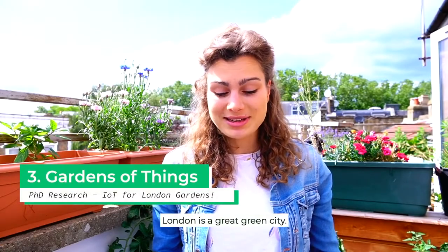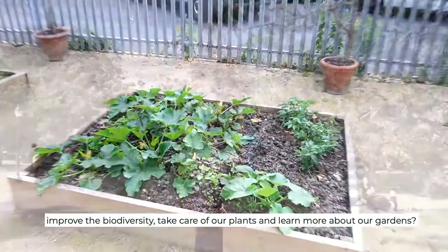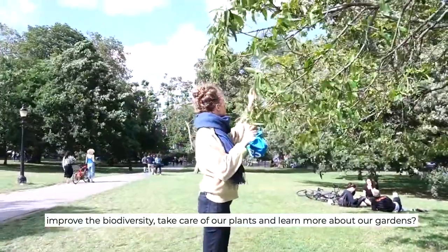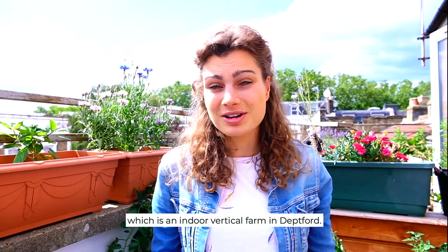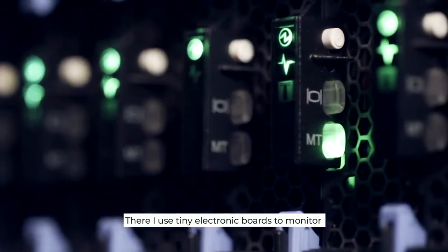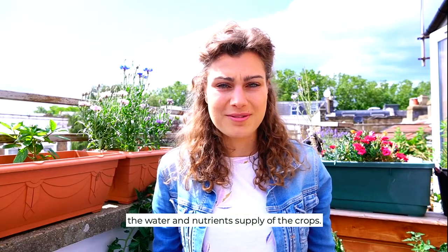London is a great green city, but how can all of us improve biodiversity, take care of our plants and learn more about our gardens? Currently I'm working at Vertical Future, which is an indoor vertical farm in Deptford, and there I use tiny electronic boards to monitor the water and nutrient supply of the crops.